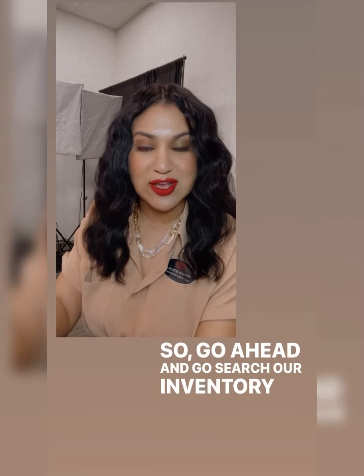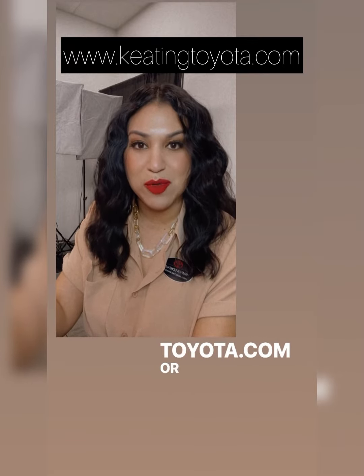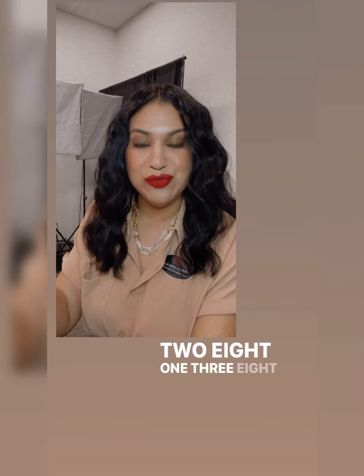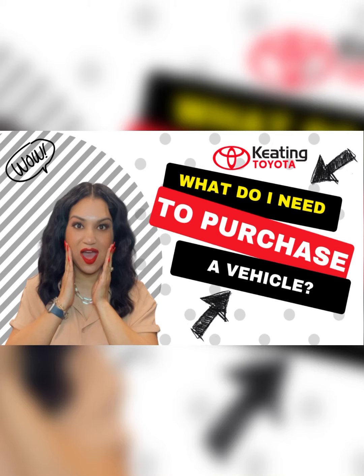Go ahead and search our inventory on www.keatingtoyota.com or give us a call if you have any additional questions: 281-388-8600. We hope to hear from you soon. Thank you.